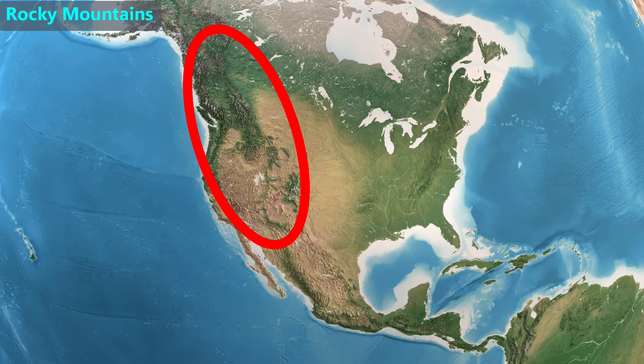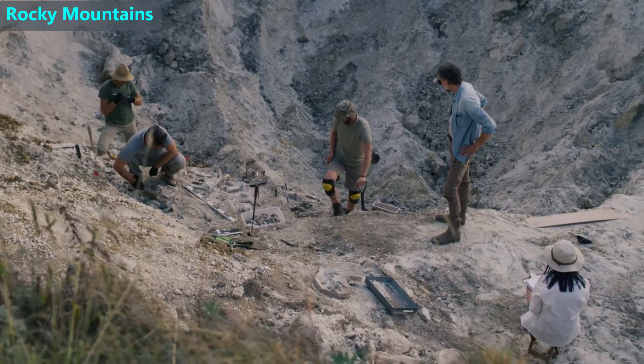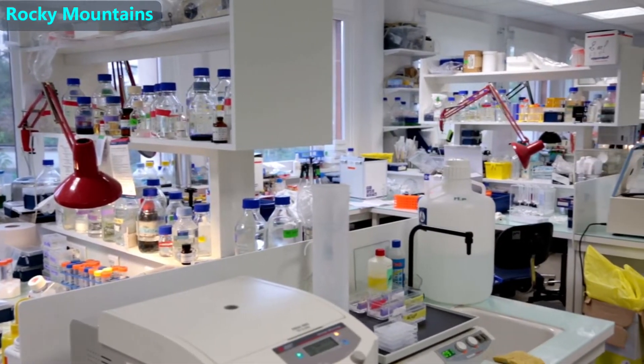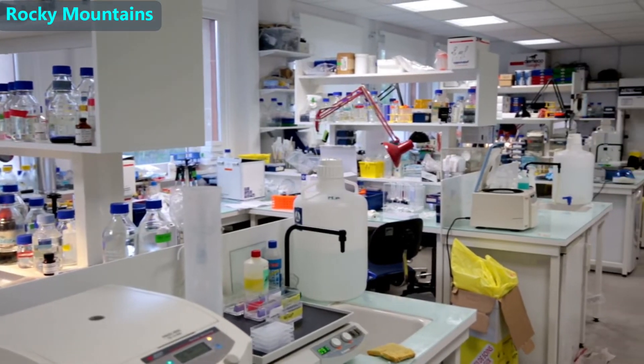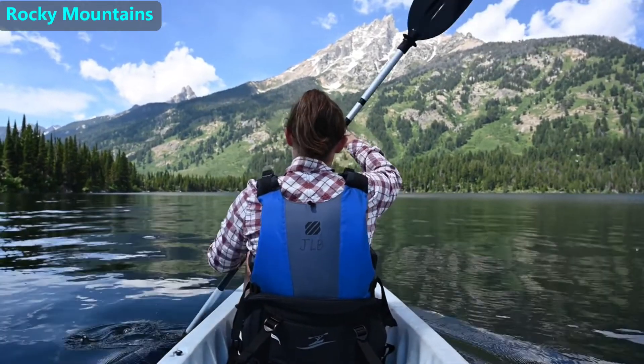Now, let's look at the Rocky Mountains, which cover much of the western U.S. and Canada. Geologists have several advanced methods they can use to determine the age of rocks. Using those methods, geologists have determined that the Rocky Mountains are about 80 million years old. In geological time scales, this is considered recent.